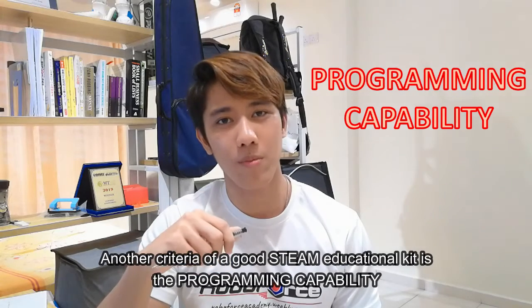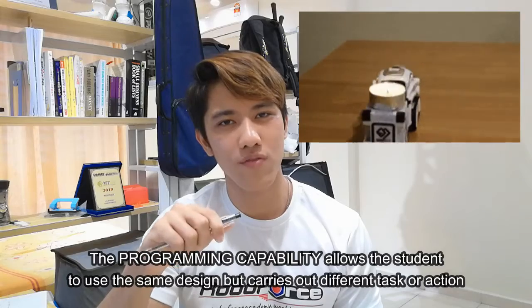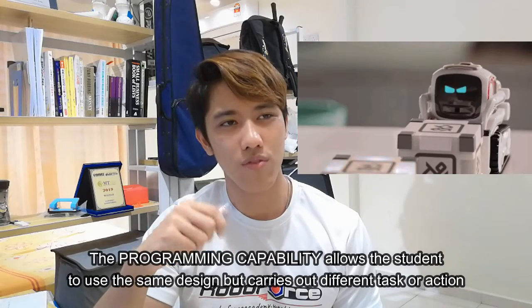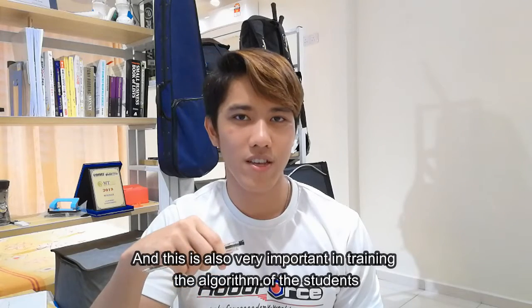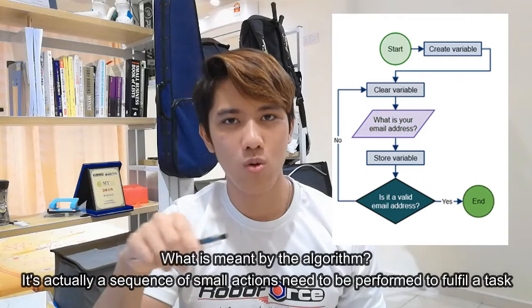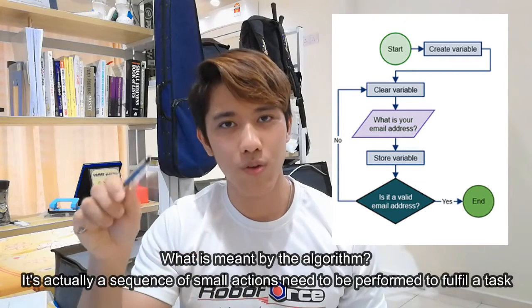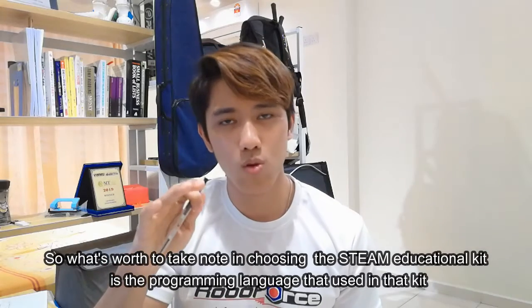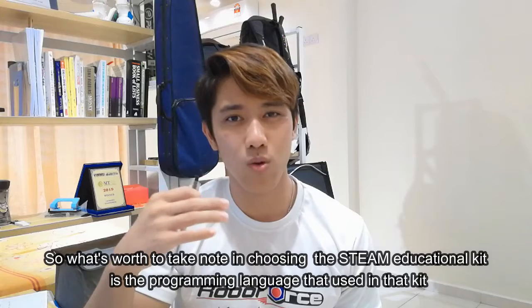Another criteria of a good STEAM educational kit is the programming capability. Programming capability allows the student to use the same design but carry out different tasks or actions. This is very important in training the algorithmic thinking of the students — an algorithm being a sequence of small actions that need to be performed to fulfill a task.